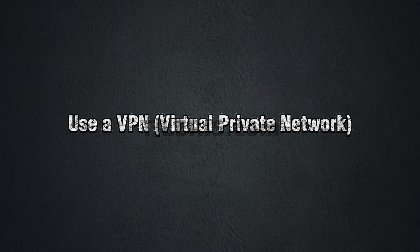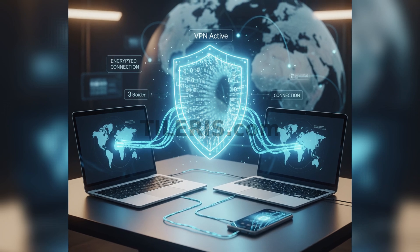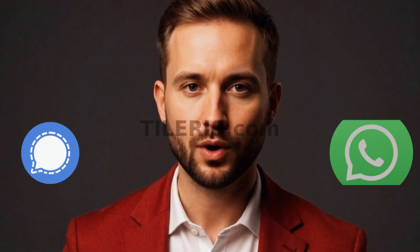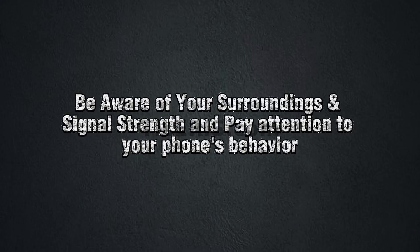So what can you do? While complete immunity is difficult without specialized equipment, here are practical steps to reduce your risk. First, use a VPN — a virtual private network. A good VPN encrypts all your internet data before it leaves your device, making it unreadable even if intercepted by an IMSI catcher. This won't protect your calls or SMS, but it secures your browsing and app data. Second, use end-to-end encrypted messaging apps for sensitive communications — ditch regular SMS and use apps like Signal or WhatsApp. These encrypt your messages and calls from your device to the recipient's, so even if an IMSI catcher intercepts the data, it's unintelligible without the decryption key. Be aware of your surroundings and pay attention to your phone's behavior, especially in new or sensitive locations or areas known for protests or political sensitivity.